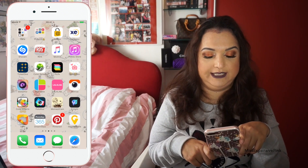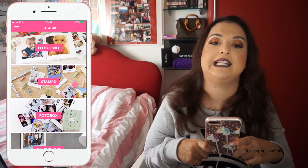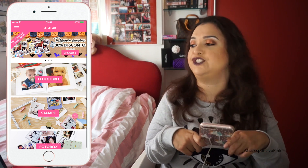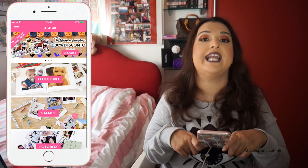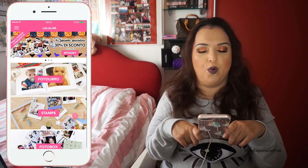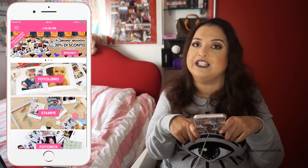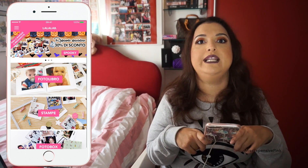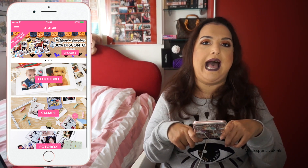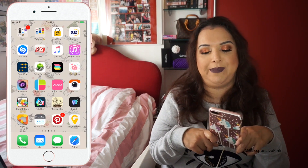A new app I recently found is La La Lab, and it's so cool because it allows you to print pictures directly from your phone. Nowadays we all take a bunch of pictures with our phone but just keep them on there and hardly ever see them, so it's actually nice to print them out. With this app it's so easy — you just open your picture folders, select your pictures, and print them. I think this website is based in Germany.